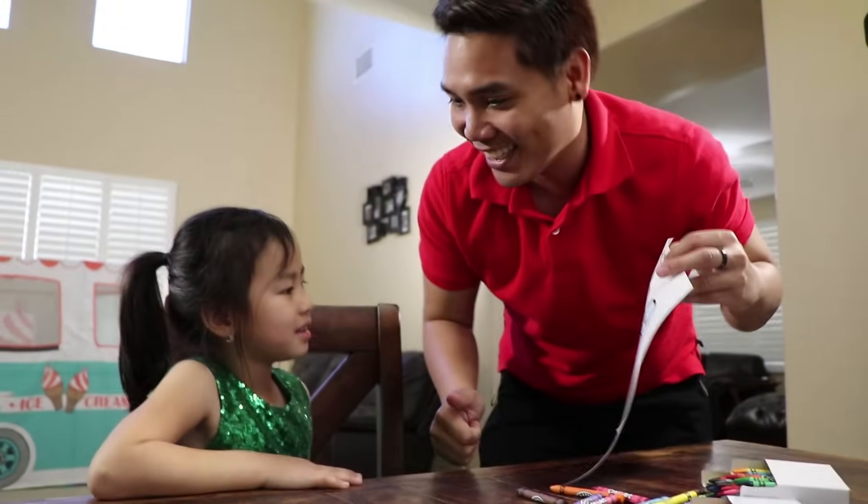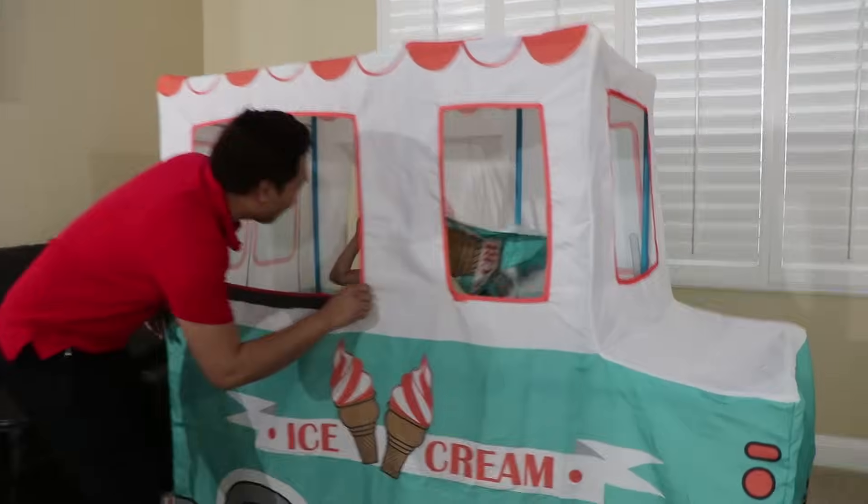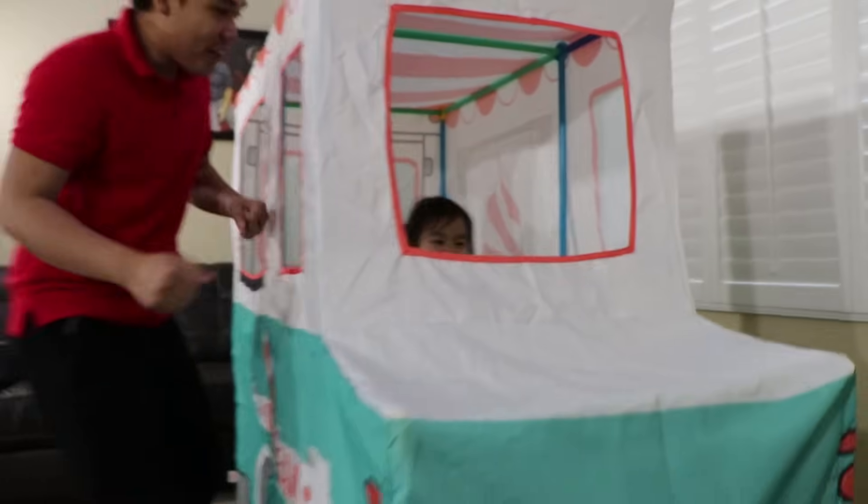Good job Jenny. Can I play the ice cream truck Uncle? Let's go. Check it out. It's the ice cream truck tank. Oh, it's so pretty. Drive it, drive it.